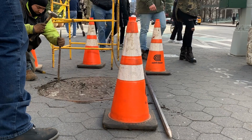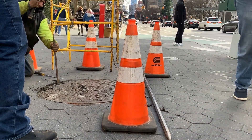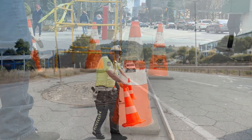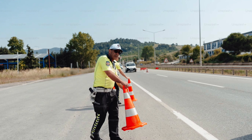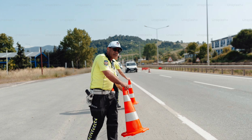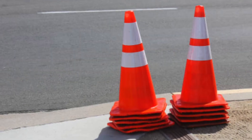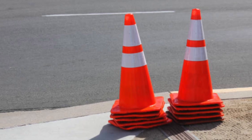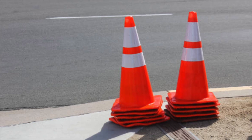The practical benefits of traffic cones extend beyond their shape and color. They are designed to be highly portable and easy to deploy, which is particularly important for construction crews and emergency responders who need to set up and remove traffic control measures quickly and efficiently. The lightweight nature of modern traffic cones, combined with their stackable design, allows for rapid deployment and easy storage, making them an indispensable tool in traffic management.